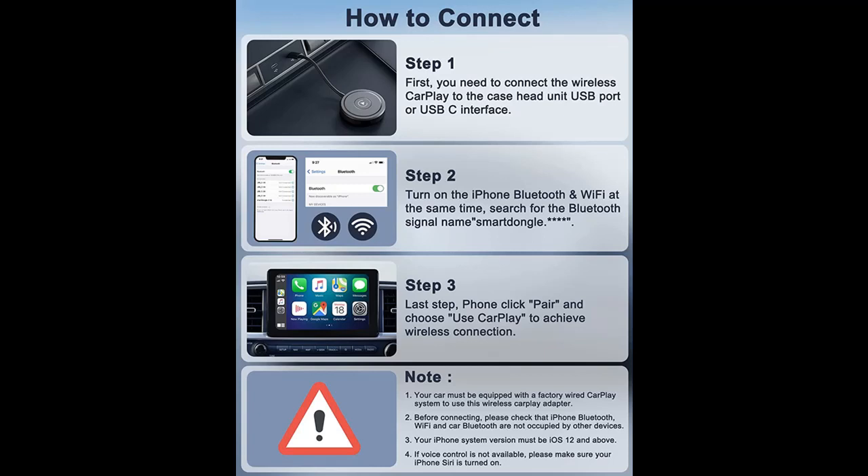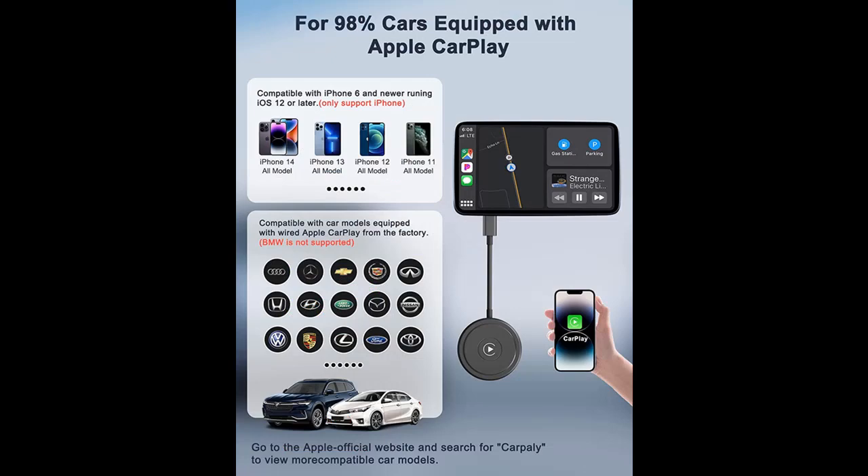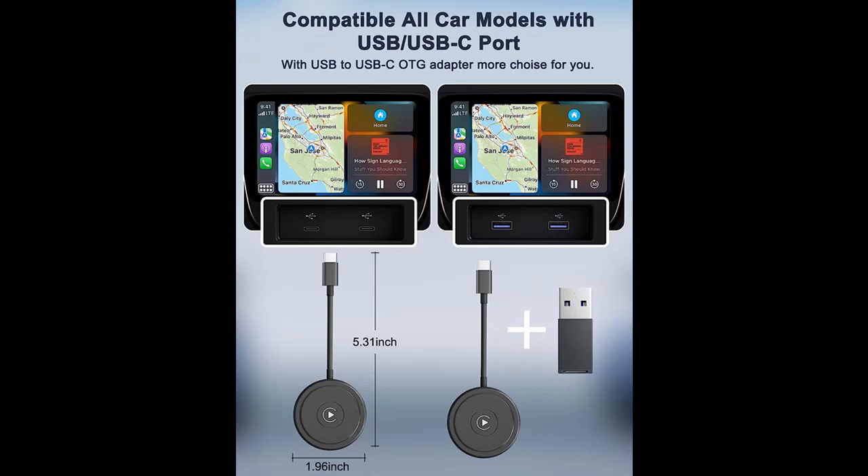Safe Smart Driving Experience: the Wireless CarPlay Adapter establishes a stable connection and smooth response through Bluetooth and 5 GHz Wi-Fi module, allowing you to use Maps, listen to music, and make calls more easily while focusing on driving. Siri and voice assistants make driving safer for you and your family.